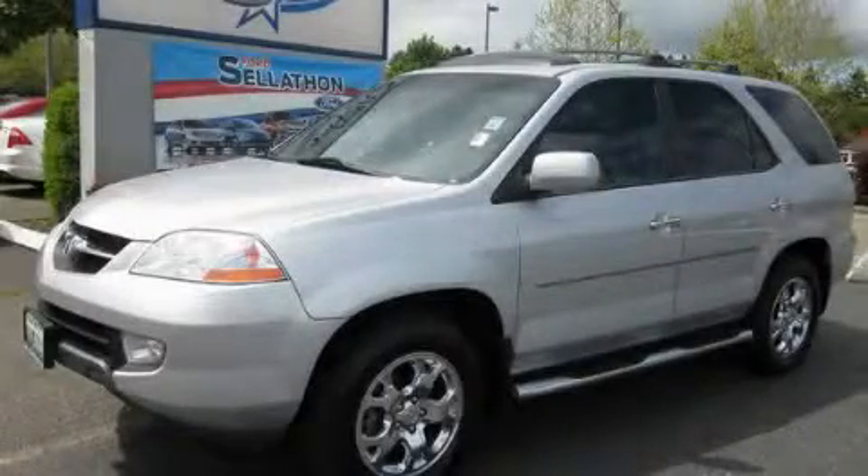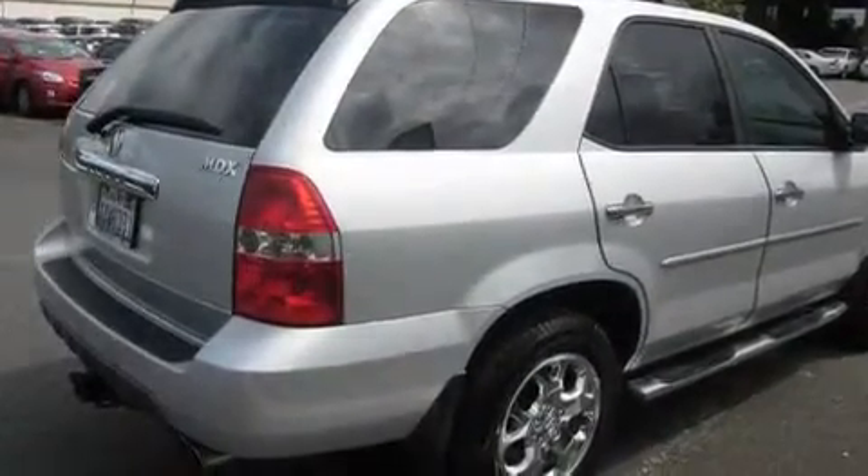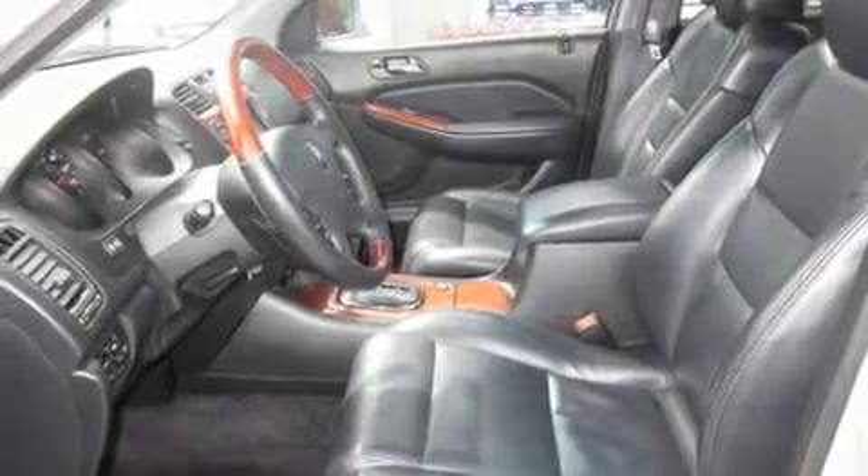This is a 2003 Acura MDX — safety, space, and comfort. It has a 3.5-liter six-cylinder engine, an automatic transmission, and four-wheel drive.